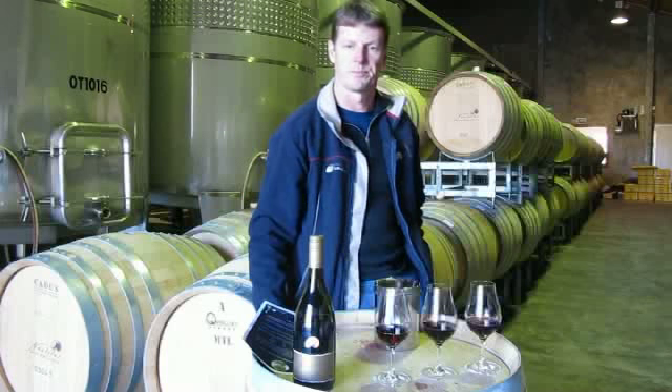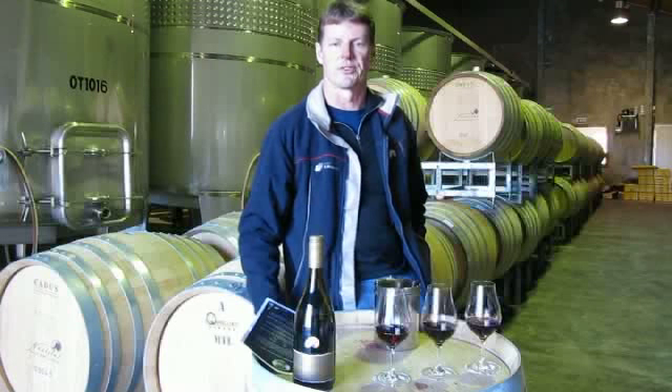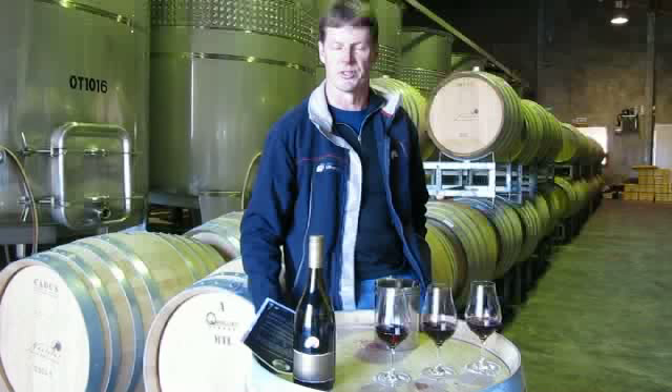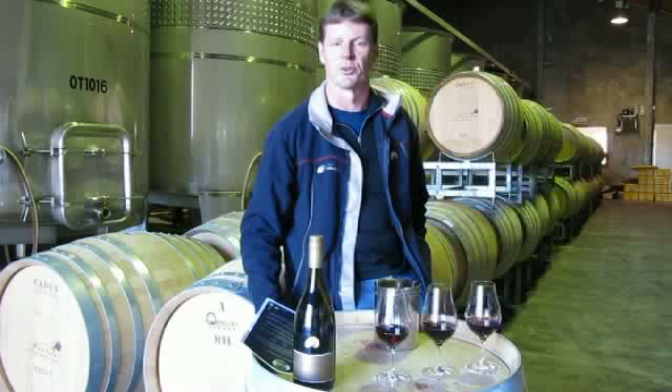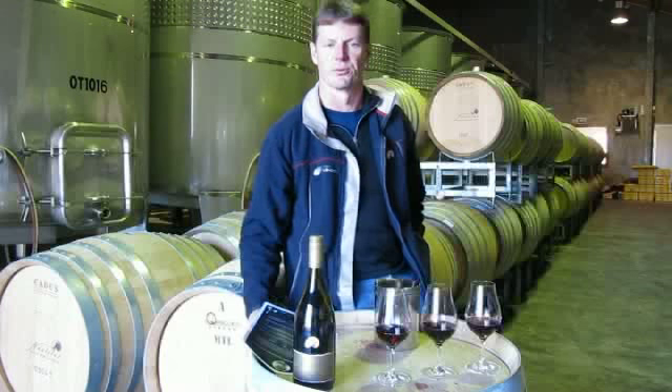These wines were made in our Pinot cellar, which you can see behind me, and they're all from the same vineyard and were picked on the same day. They have been taken from old barrels so the differences between them can be attributed to the clonal influence and not an oak influence.